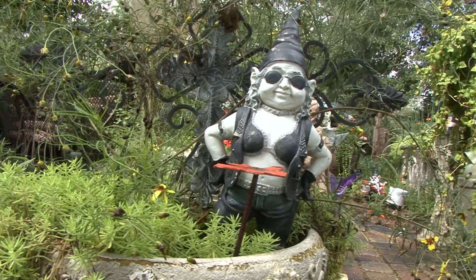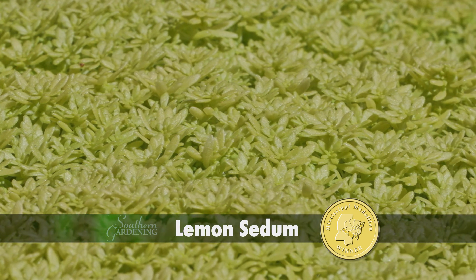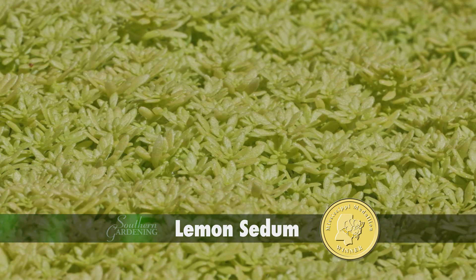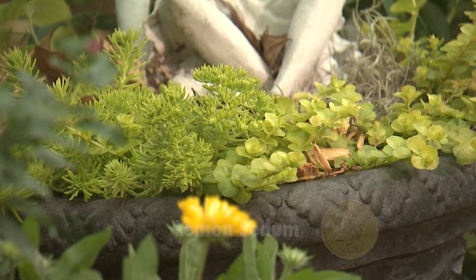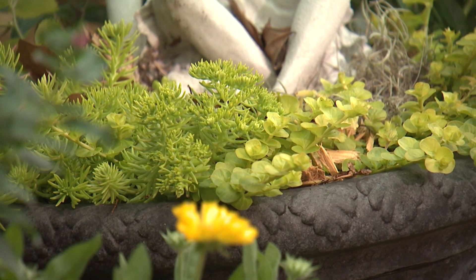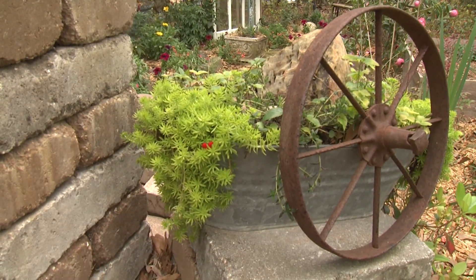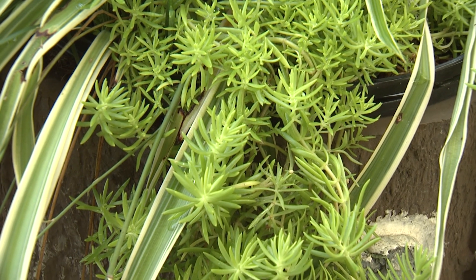Is there a better plant than lemon sedum? The lemon sedums as a group have small chartreuse needle-like foliage which brightens up a landscape. It's low growing at only a few inches tall, so it works well in landscape beds. Each plant has a spreading habit and is really nice sprawling out of a container.